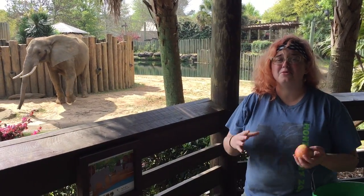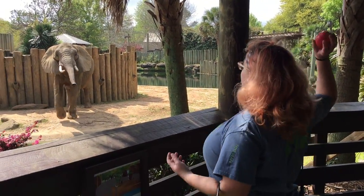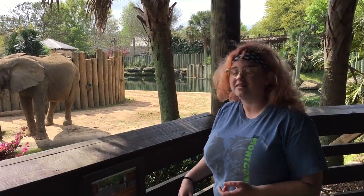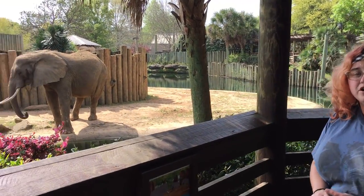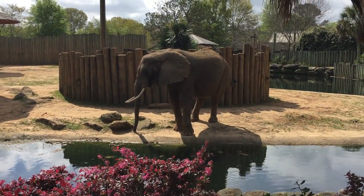Good morning and welcome to the Montgomery Zoo. We're sorry you guys can't be here but we are here to assure you that our elephants are doing fine and dandy while y'all are gone. This is Star. She's our matriarch of the herd. She's 37 and right now she's enjoying an apple.